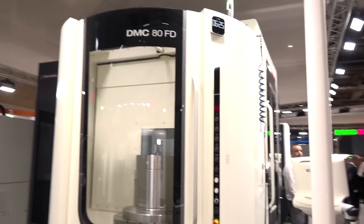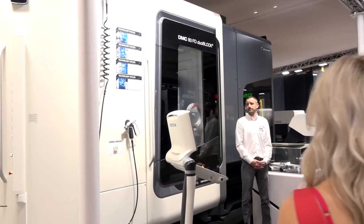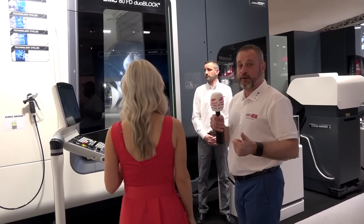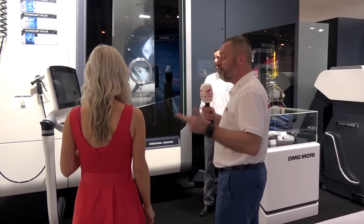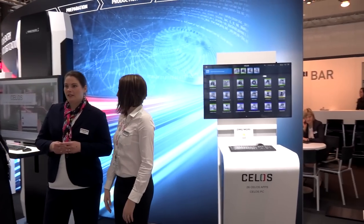Now we've got a very impressive and brand new machine — the DNC 80. It's fantastic because you've got grinding capabilities, turning and milling capabilities, and also a pallet changer. Paul is going to go into depth on this as a technical review. It also features a Seelos control.